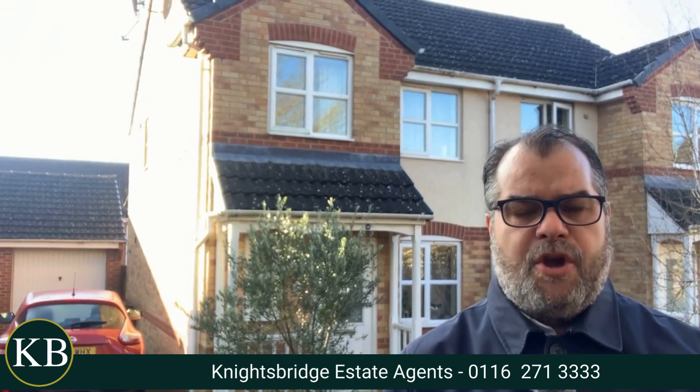Good afternoon and welcome to Pipistrol Way, a development of lovely homes right on the outer rim of Oadby Grange, just to the south of the city. If you are a family aspiring to purchase a three-bedroom semi-detached family home within close proximity to Oadby Parade and popular local schooling, then the property behind me is well worth taking a look at.